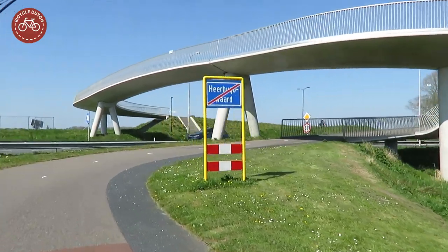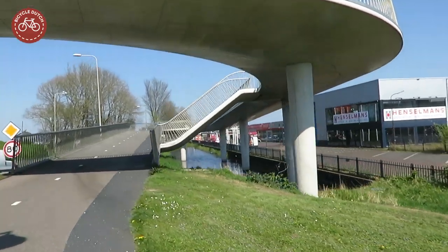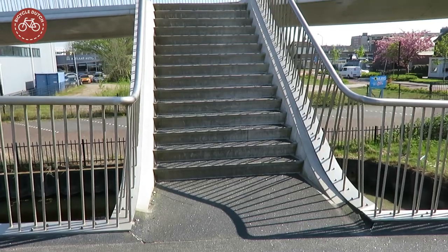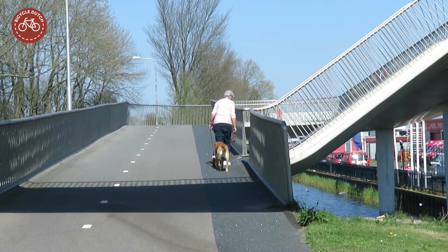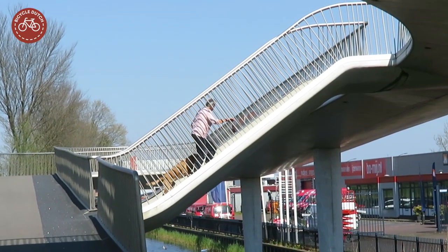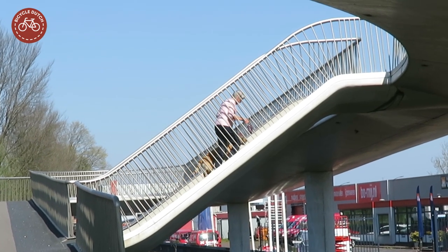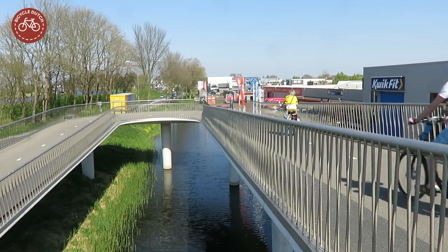The bridge is for both cycling and walking. But you can take a shortcut when you walk. The stairs can be used by people and their pets, although some preferred to carry their dogs on their bicycles.